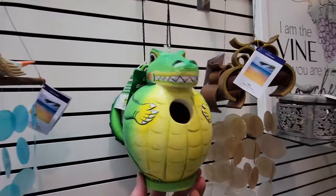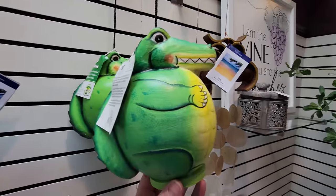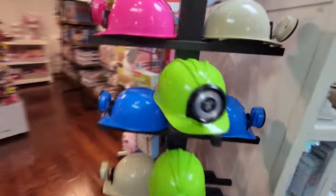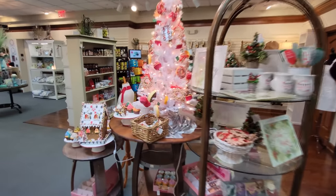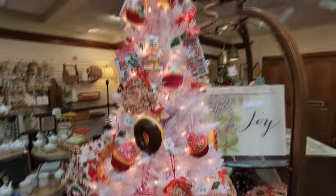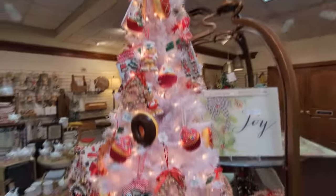Only in Florida do you find a birdhouse shaped like an alligator. What in the world - Monsters, Inc. helmets? Oh my gosh guys, look at this one. It's a Christmas tree with donuts - like a Sweet Treats Christmas tree. That is actually pretty cool.